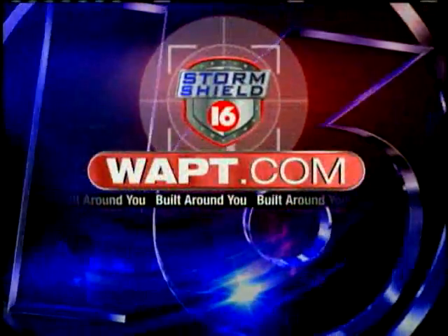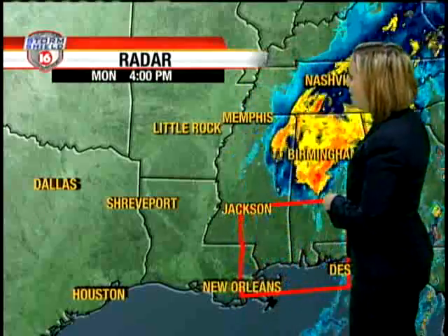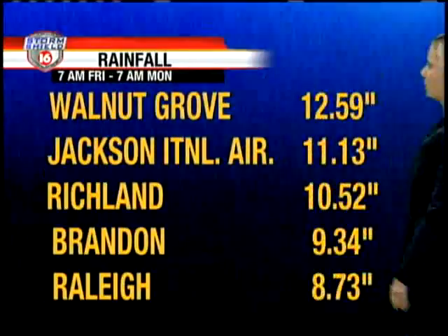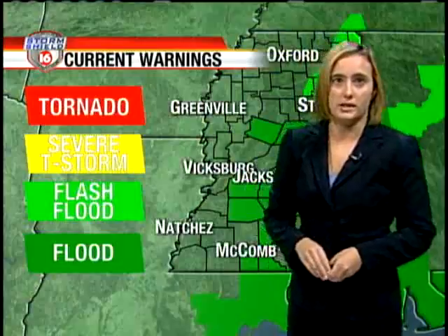Now your WAPT Storm Shield 16 weather. Lee moved through here yesterday, soaking us across the region. You can see the bulk of the heavy rains now out of the area. We're still seeing a couple of isolated showers behind Lee, but for the most part, the worst is over. Check out some of these rainfall totals — the International Airport at Jackson picking up over 11 inches of rain, and more than 8 inches in Raleigh. So definitely some flooding concerns across the area.